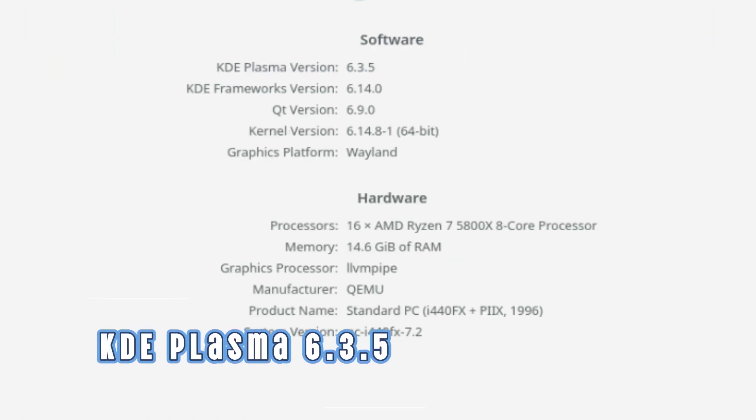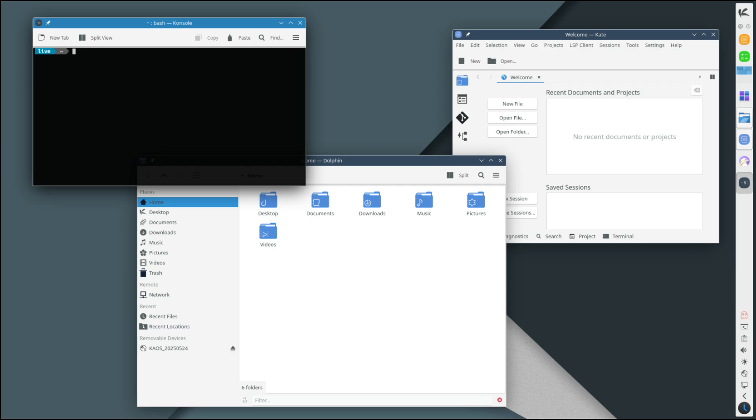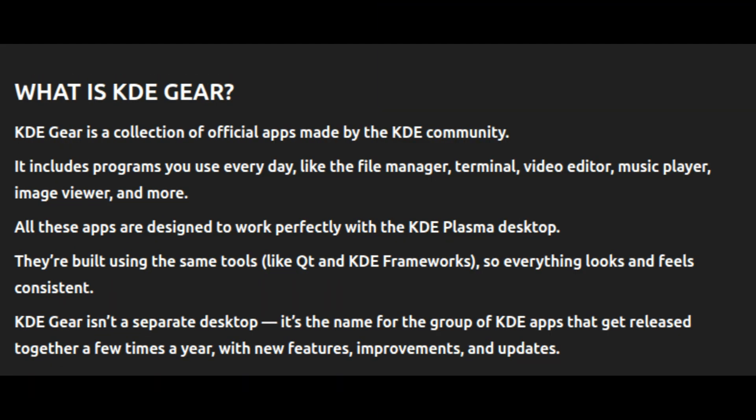Next up, the desktop environment. KaOS 2025.05 ships with KDE Plasma 6.3.5. KDE Plasma is one of the most popular desktop environments for Linux — it's known for being beautiful, fast, highly customizable, and packed with useful features. Plasma 6.3.5 is part of the brand new Plasma 6 series, which brings better support for modern technologies like Wayland, improved window management, and a smoother, more responsive experience overall.